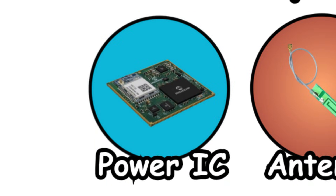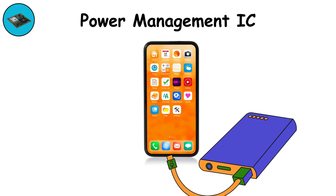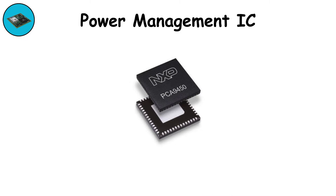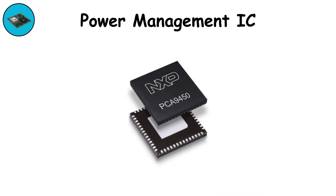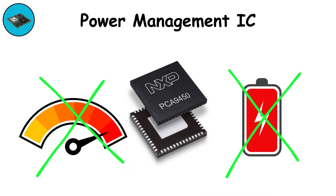Power Management IC. The phone doesn't just need power — it needs clean, controlled power. That's what the power management chip does. It takes raw energy from the battery and delivers it in precise amounts to the processor, screen, and radios. It prevents overheating and overcharging, keeping the device stable. Without it, the phone would fry itself the moment you turned it on.